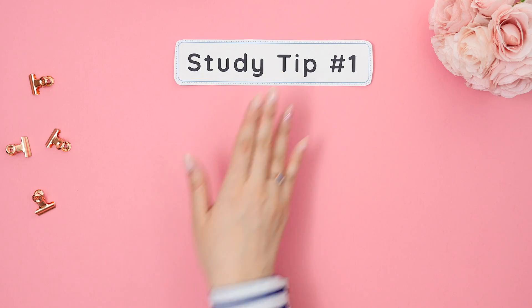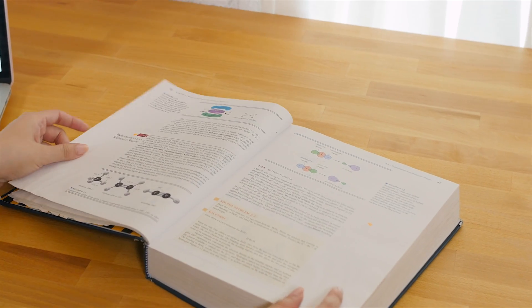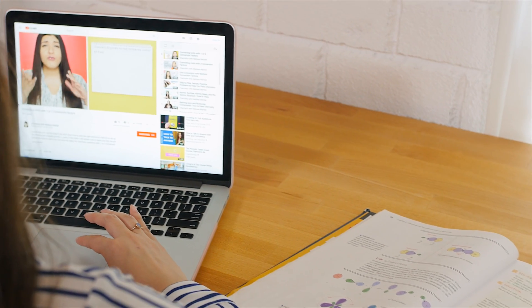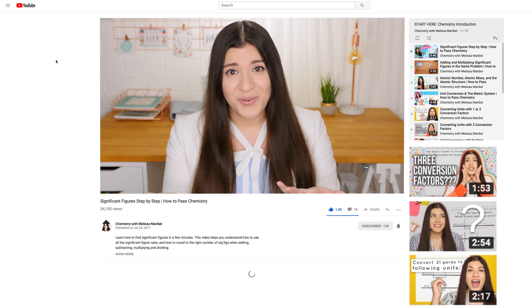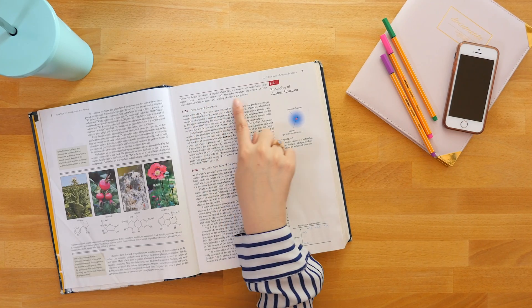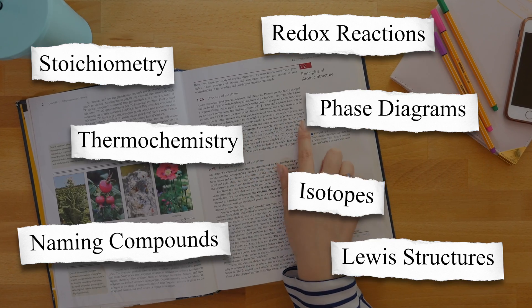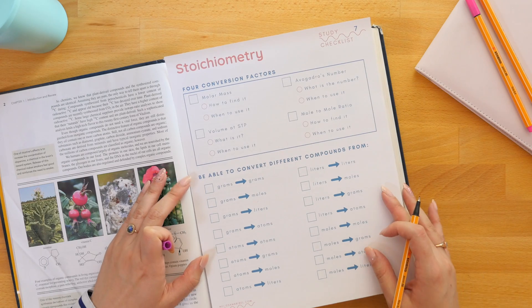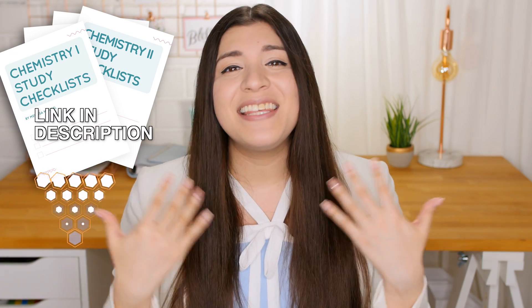Starting with study tip number one: get back into the school routine. If you haven't started school yet, now is the time to get ahead and see what the material will look like. You can do this by opening up your textbook or watching YouTube videos like my chemistry introduction playlist. If you already started school, before your next class, start getting familiar with the next topic your teacher will go over. You can do this by using study checklists which list everything you need to know about a major chemistry topic, and I already made these for you.